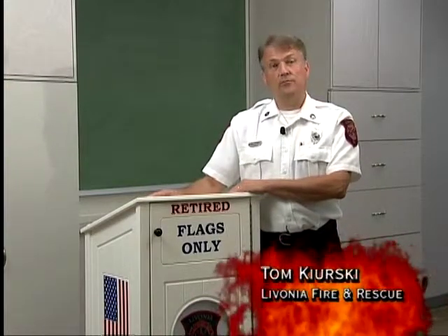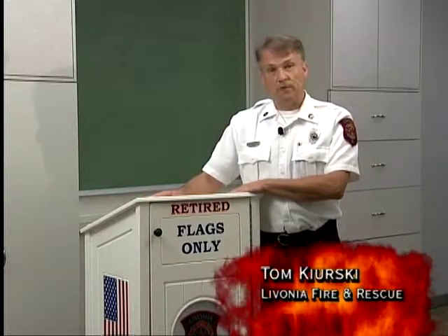The newest piece of equipment that we have here at Livonia Fire and Rescue is this flag drop-off box. We all have had the problems where we've had a flag that's been weathered, torn, tattered, and needs to be replaced — not exactly sure how to give it the proper send-off.